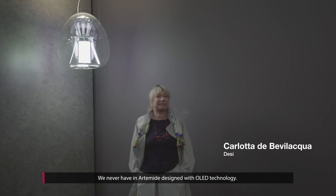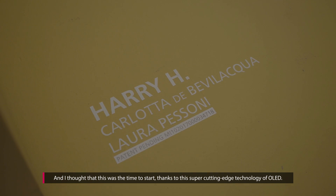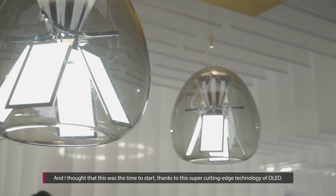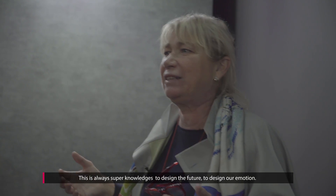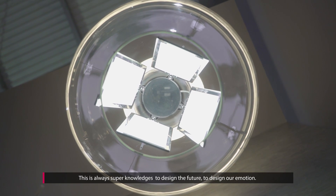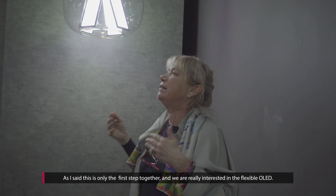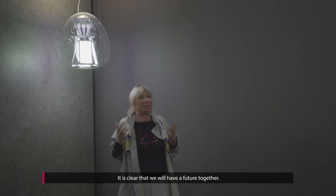We never in Artemide have designed with OLED technology, and I thought that this was the time to start. Thanks to this super cutting-edge technology of OLED, I think that this is fantastic. This is always super knowledge to design the future, to design our emotion. As I said, this is only the first step together, and we are really interested in the flexible OLED. It is clear that we will have a future together.